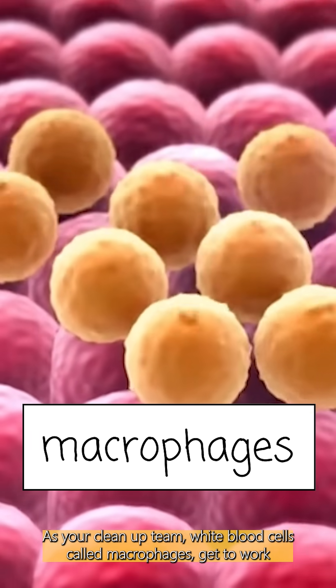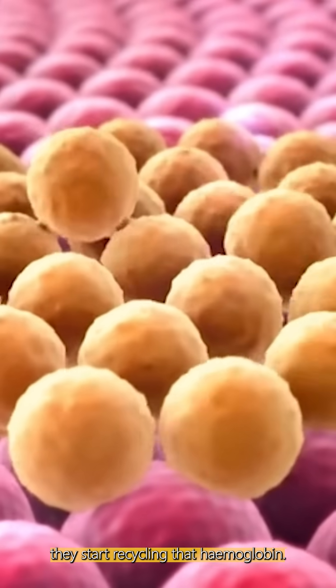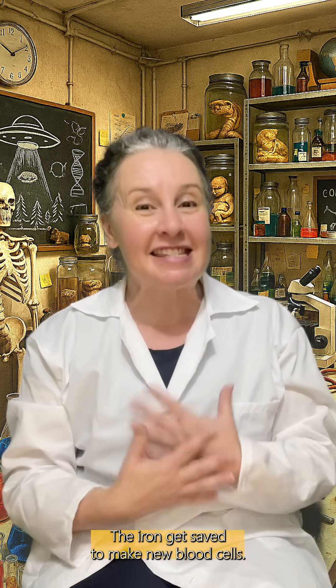As your clean-up team — white blood cells called macrophages — get to work, they start recycling that hemoglobin, because your body doesn't like to waste anything. The iron gets saved to make new blood cells, and the rest?